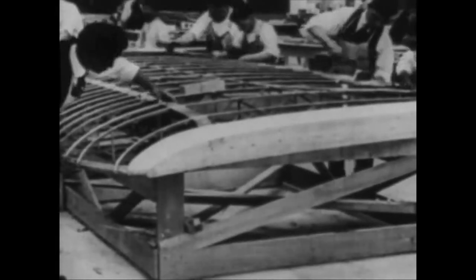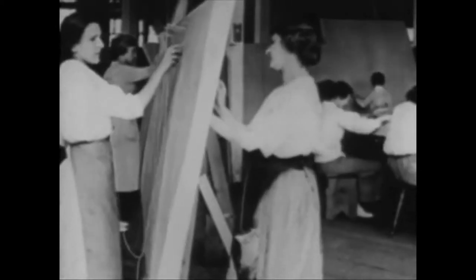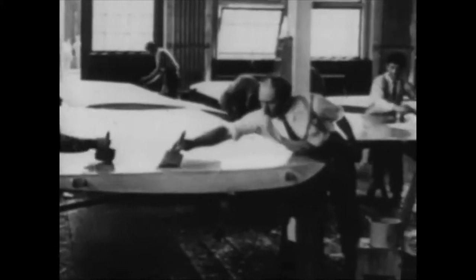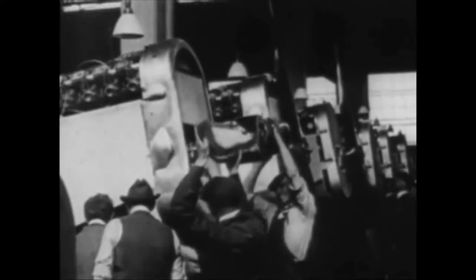The Jenny two-seater was selected as the standard pilot training plane. The British-designed De Havilland IV was adopted as the standard front-line bomber plane for combat. The famous American Liberty engine was developed to power the DH-4, and it became one of America's greatest contributions to aviation during that era. 543 of the American-built DH-4s saw combat before war's end, serving a dual role as observation plane and bomber.